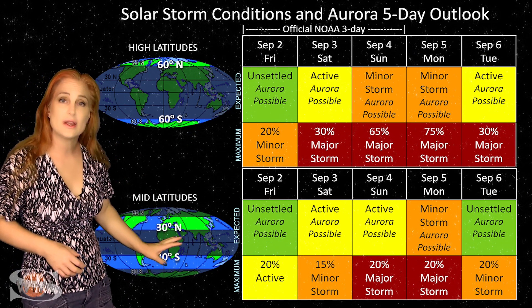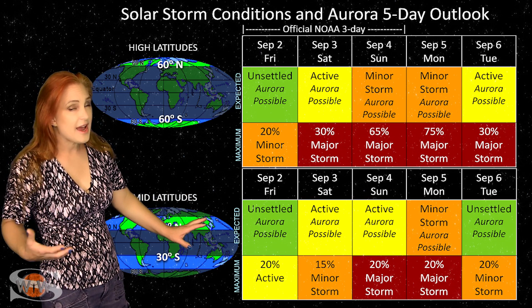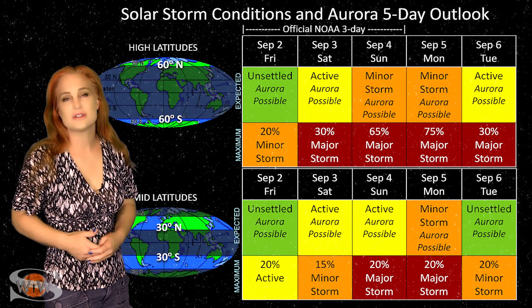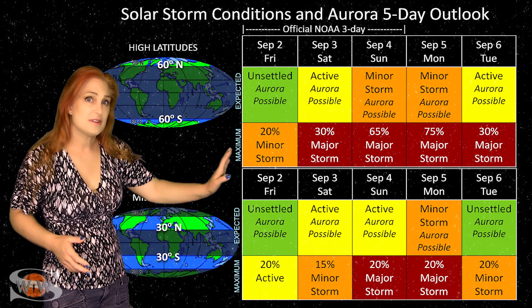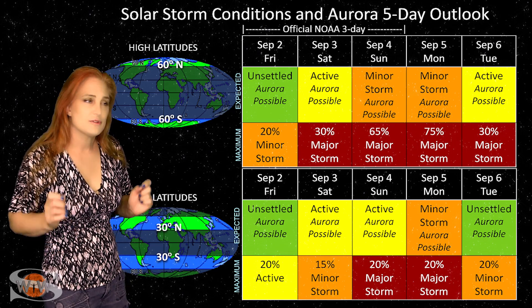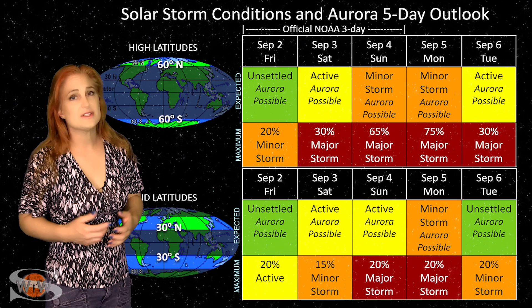At mid-latitudes it's quiet right now, but the extended forecast could jump up to active, possibly even minor storm conditions, with about a 30% chance of major storm. This could last over the 4th, maybe the 5th and 6th, before things begin to really settle down. Aurora photographers, let's hope the sun is going to help make up for the solar storm fizzles we saw last week.